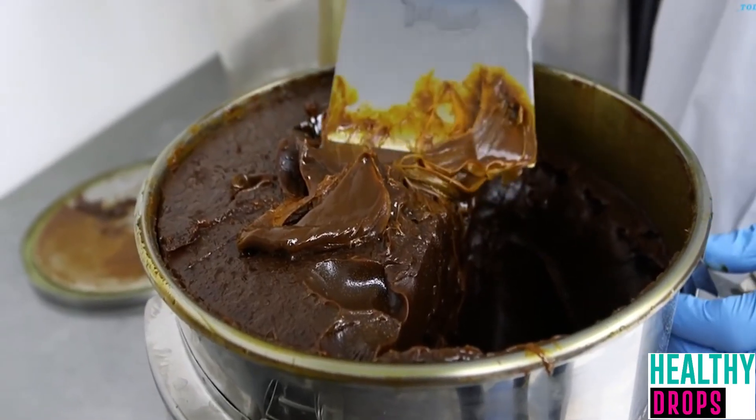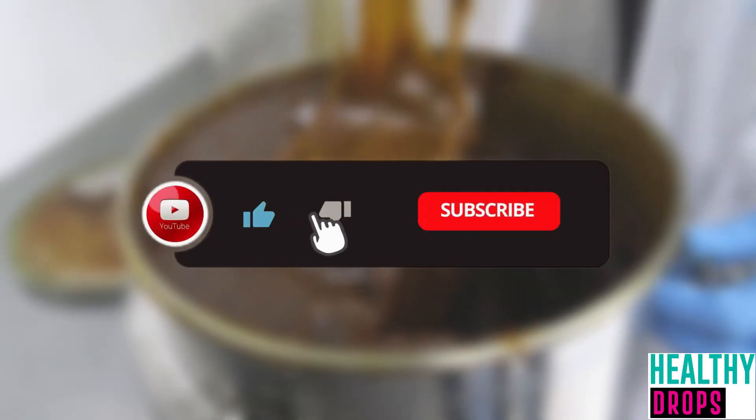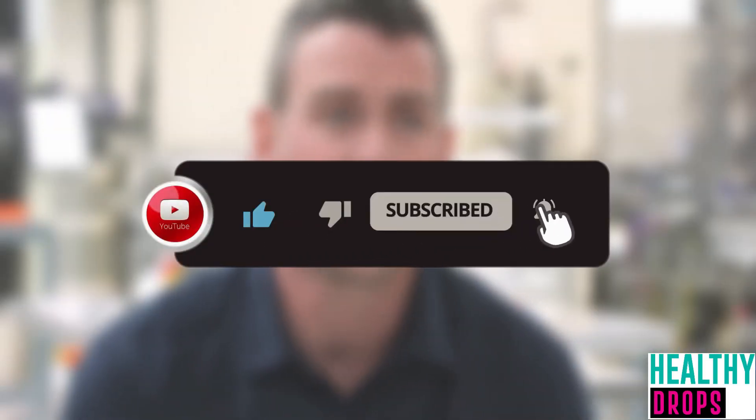That's all for today. I hope you liked the video. If you did, make sure you hit that like button and subscribe to our channel so you never miss an amazing video from us.